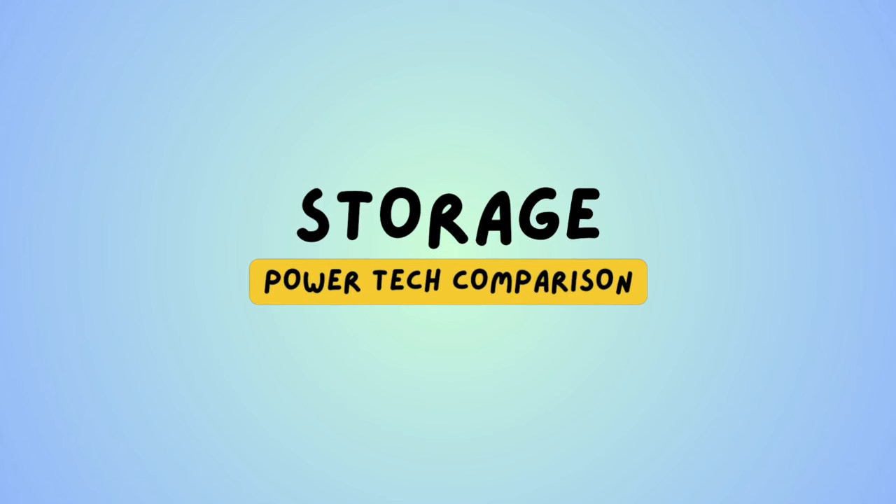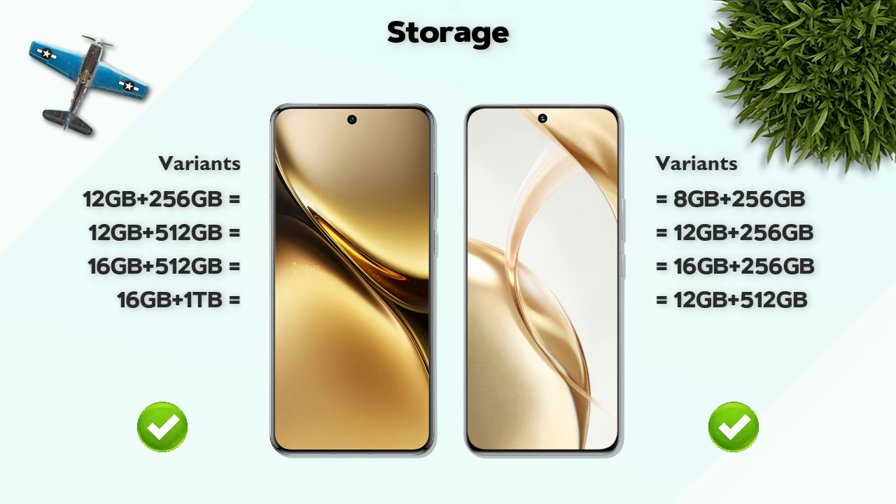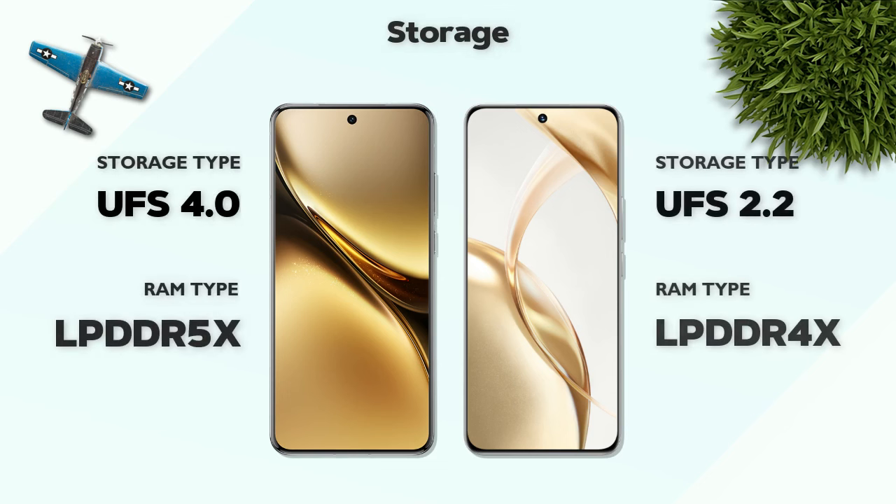Storage: both mobiles have the same variants. Storage type: UFS 4.0 — better.